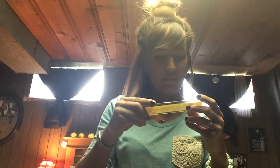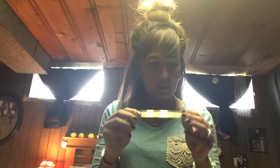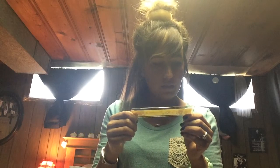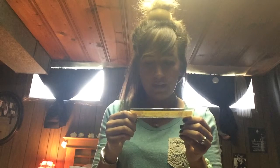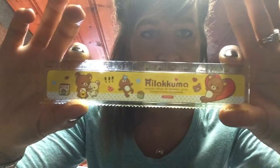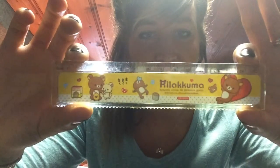Oh yeah, I forgot about this — this is so cool. A little ruler! So I can start teaching Chloe centimeters and inches. This one is actually only a centimeter ruler, but I'm sure I can figure out how to convert it into inches for her. Here's the little centimeter ruler — she can use it to help measure things.